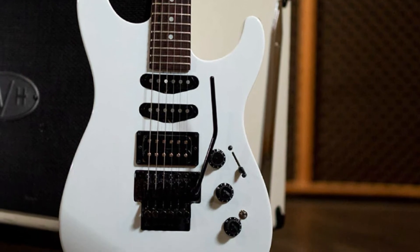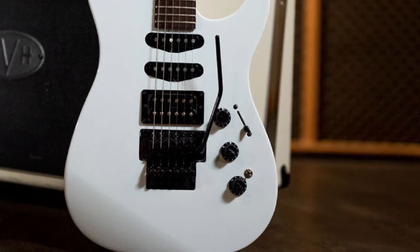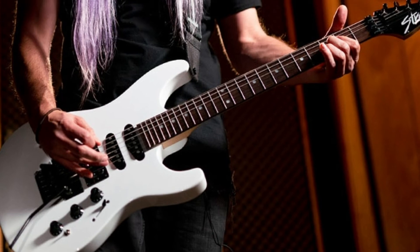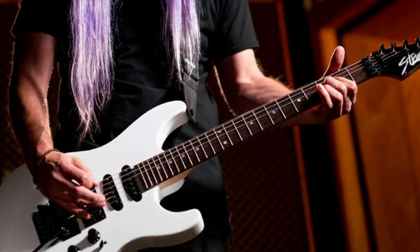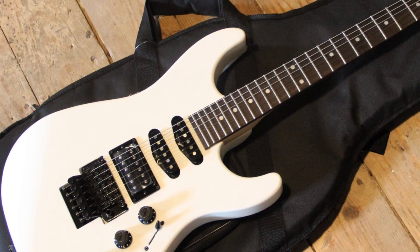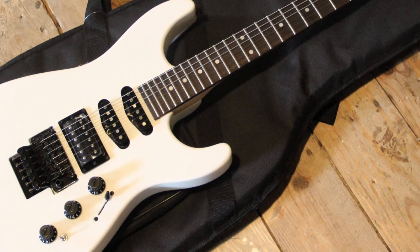Aside from that, we have a standard maple neck with a rosewood fretboard. This Strat comes with a Floyd Rose double-locking Tremolo bridge and a standard locking nut, all followed by Gotoh tuners for perfect tuning stability. Then we have Fender's specially designed pickups for this guitar, featuring stronger output and a slightly sharper and rougher tone.